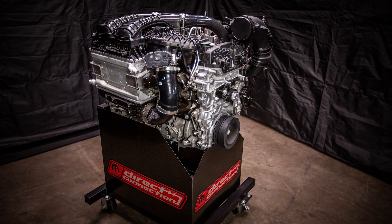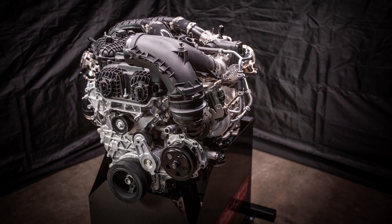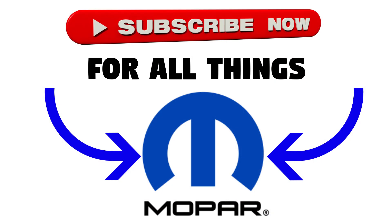So that's it for today's video. What do you think of the new Direct Connection crate engines from Dodge? Let me know down in the comment section below. As always, thanks for watching — make sure to like and subscribe for all your Mopar content, and I'll see you in the next video.